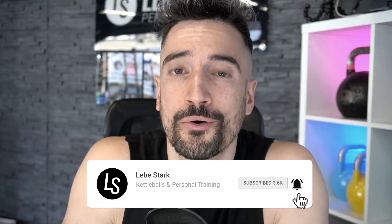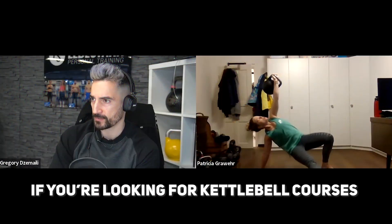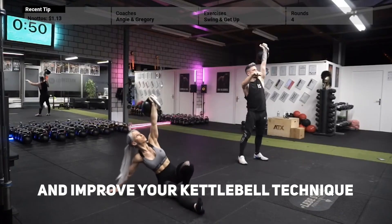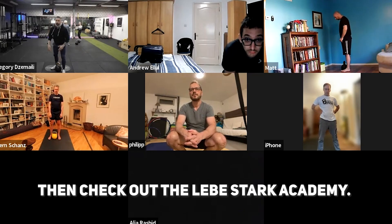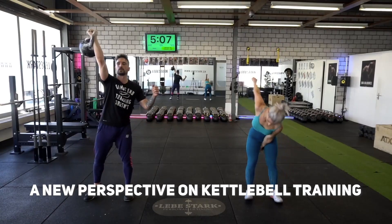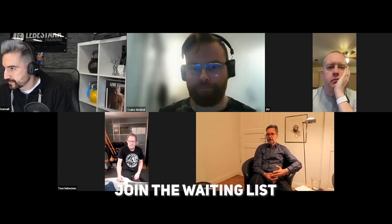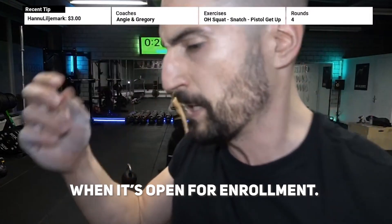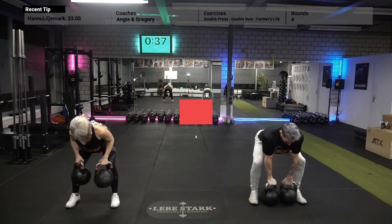Thank you for watching. If you liked the video, like it and consider subscribing. How do you plan to incorporate these exercises in your workout schedule? Let me know in the comments. If you're looking for kettlebell courses that can help you lose weight, build muscle, and improve your kettlebell technique, then check out the Lebeshtak Academy. Let us help you discover a new perspective on kettlebell training, making it simple and easy for you to understand. Join the waiting list of your desired course now and secure your spot when it's open for enrollment. Link is in the description.